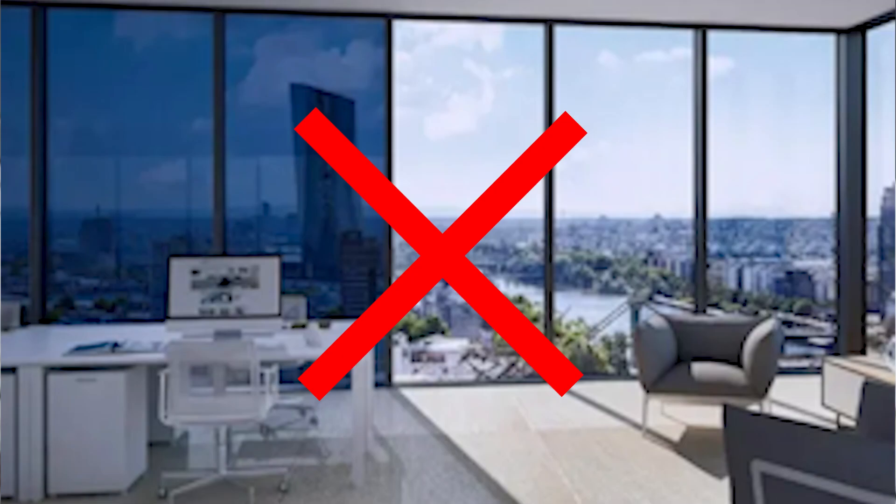However, smart glass cannot go from clear to black or from clear to colored. Smart glass and film are sometimes confused with electrochromic glass, a different product that goes from clear to dark but does not provide instant privacy — it can take up to 15 minutes to go dark.